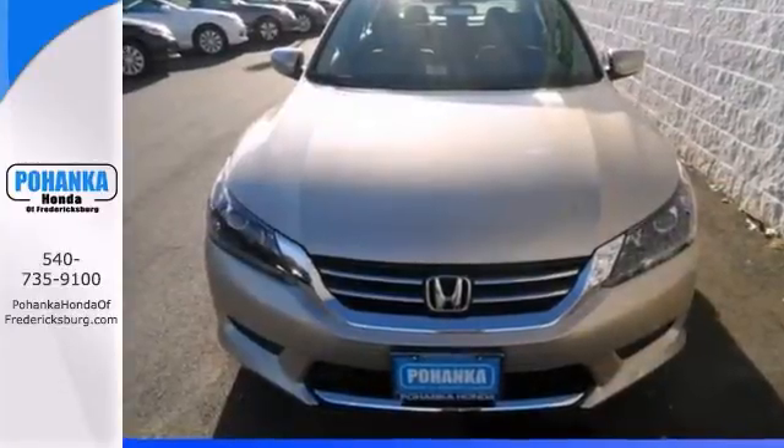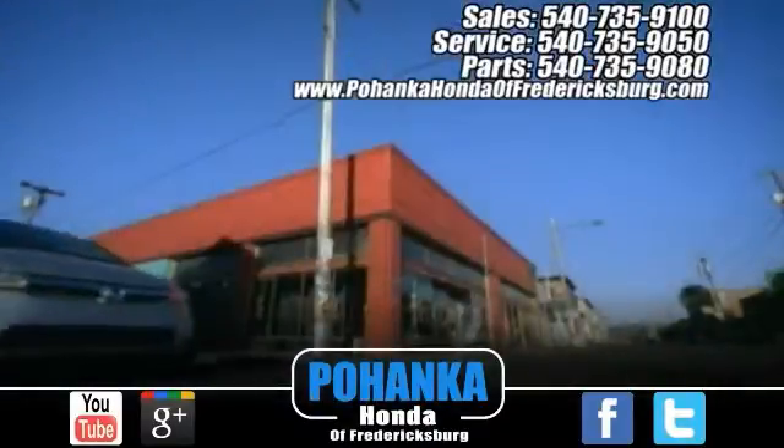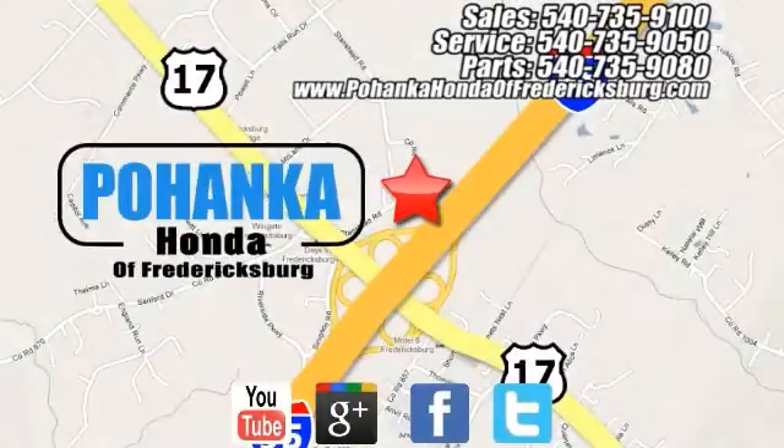Come in for a test drive. Bohanka Honda of Fredericksburg is a great place to buy a car, conveniently located at 60 South Gateway Drive in Fredericksburg.